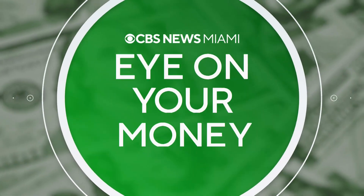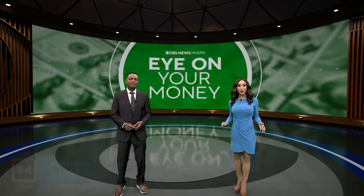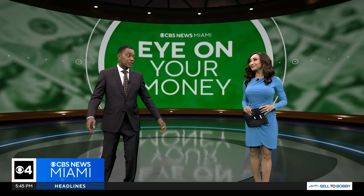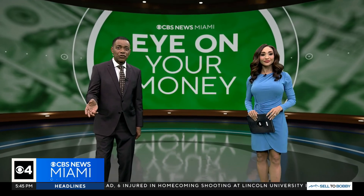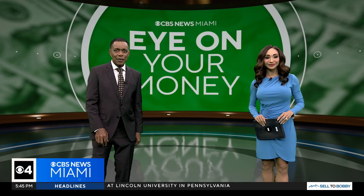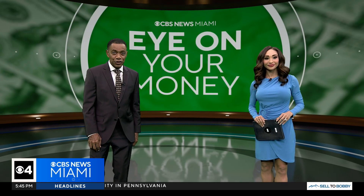We have our eye on your money because, let's face it, we are all looking for ways to stretch our dollar more. Got to be creative these days, that's for sure. And for some, that means growing their own produce. How would you get started? CBS Miami's Joan Murray has some suggestions for you.